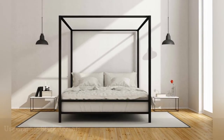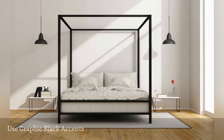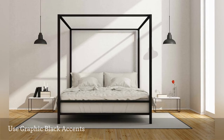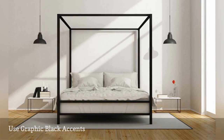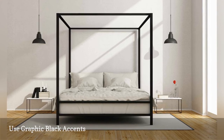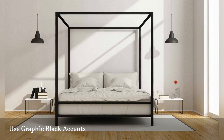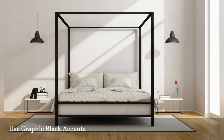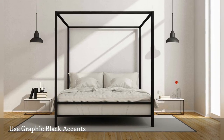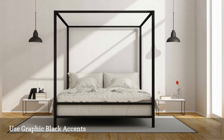Use black to create graphic accents that define a white room. For a dramatic look, anchor a white space with one statement piece of bold black furniture, like a contemporary canopy bed frame. Or scatter black accents throughout, such as framed black and white sketches, industrial black lighting fixtures, or patterned tiles and accent pillows with touches of black. If black feels too stark, use dark gray, which will have a similar if softer effect.